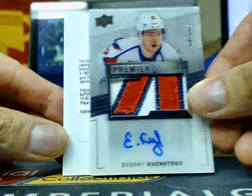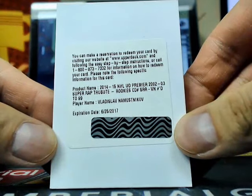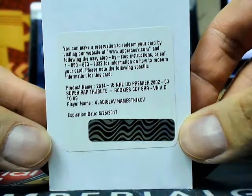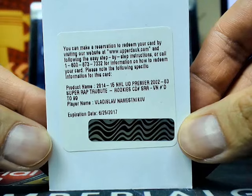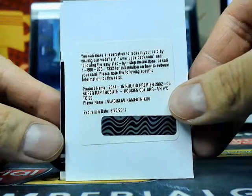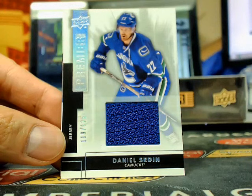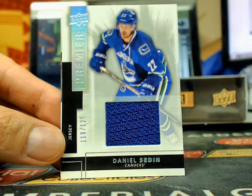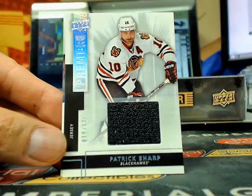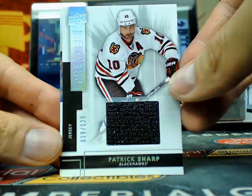Evgeny Kuznetsov. Right behind it is a UD Premier Super Rookie Auto Patch Tribute version, number 299, of Vlasov Nemesnikov, going to Tampa Bay. Whoever has the Lightning can appreciate that. Our next one is a Premier jersey of Daniel Sedin, 119 of 125 for the Canucks. And our next one is a Premier jersey of Patrick Sharp, 19 of 125 for the Chicago Blackhawks.